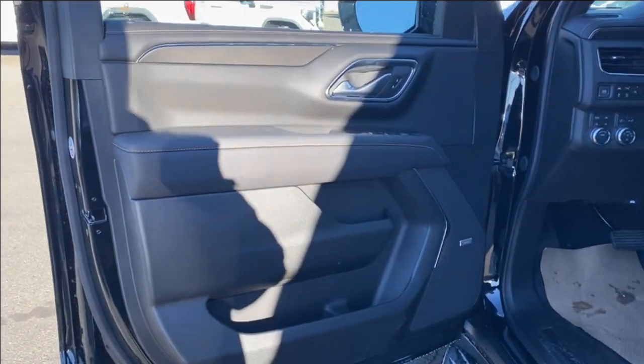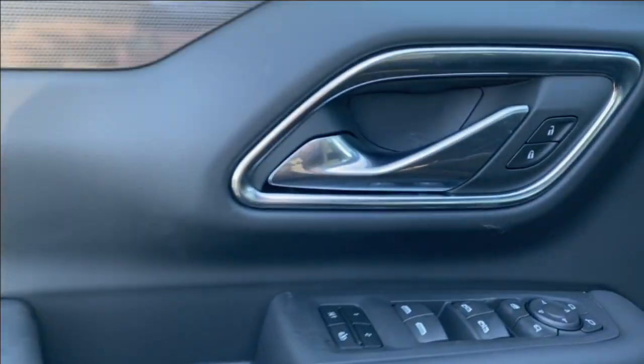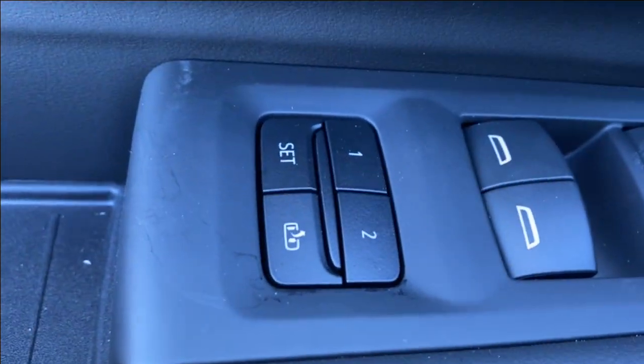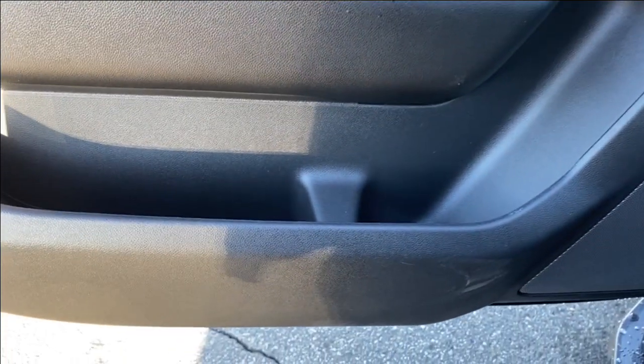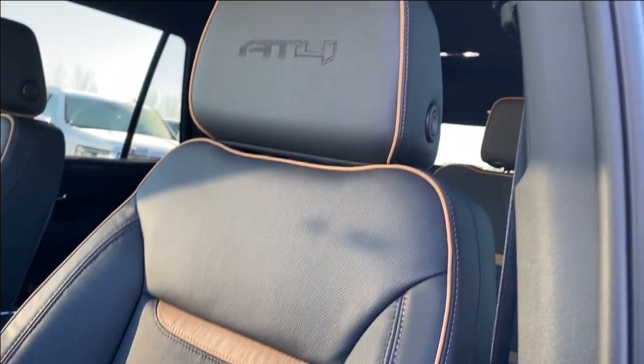First we're going to take a look at the interior. You have the black finish on the door panel with your power locks, power windows, and power mirrors, as well as memory settings for your driver's seat and mirrors. There's a storage compartment in the middle of the door panel and along the bottom with a cup holder, Bose audio system, and black leather seating with power controls on the side.